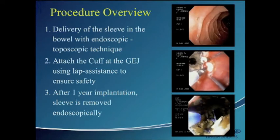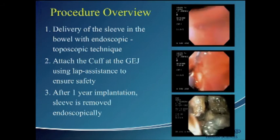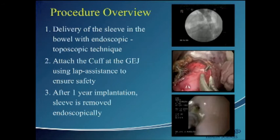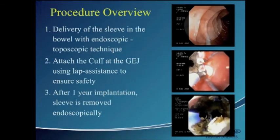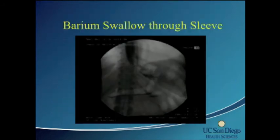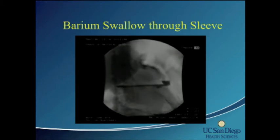Three videos show: in the top right, the delivery of the device endoscopically into the duodenum. Once delivered and confirmed under fluoroscopy, we move to the second phase — attaching it to the GE junction with laparoscopic assistance, suturing full-thickness anchors at the GE junction for safety. At the bottom, device removal is done endoscopically by ligating the suture anchors, collapsing the cuff, and endoscopically explanting the device. A barium swallow done routinely on postoperative day one shows transmission of barium down through the device, through the duodenum, and into the jejunum.